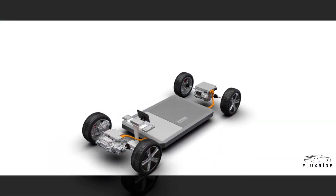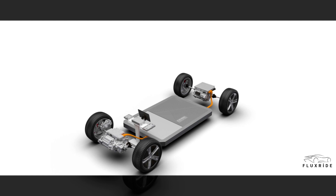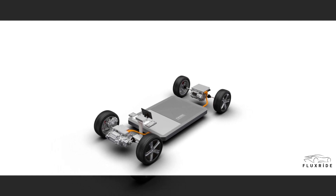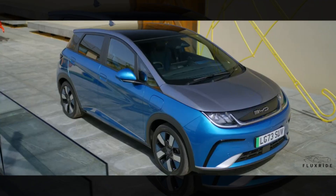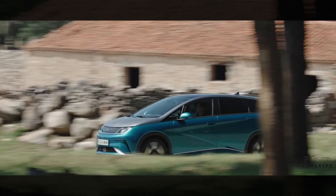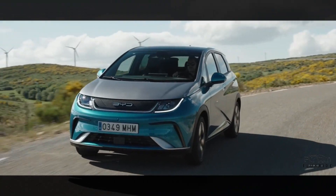E-Platform 3.0. BYD Dolphin is equipped with the all-new E-Platform 3.0 designed specifically for pure electric vehicles. Giving full play to the advantages of intelligence, efficiency, safety, and aesthetics, E-Platform 3.0 aims to promote NEV performance, safety, low-temperature driving range, as well as improve intelligent driving functions, to make more efficient and safer new intelligent EVs.